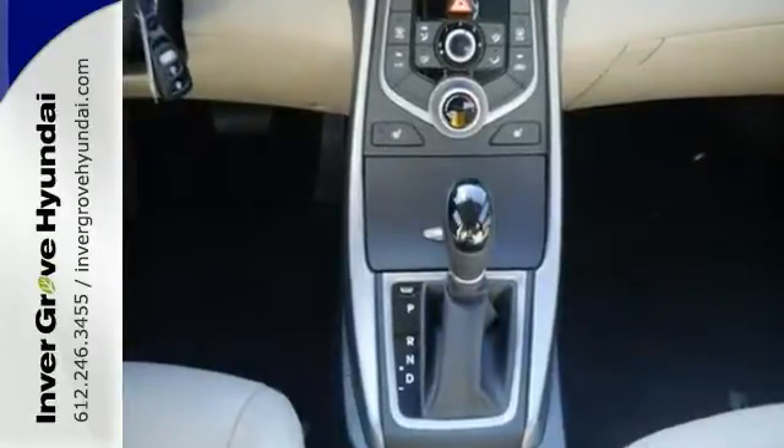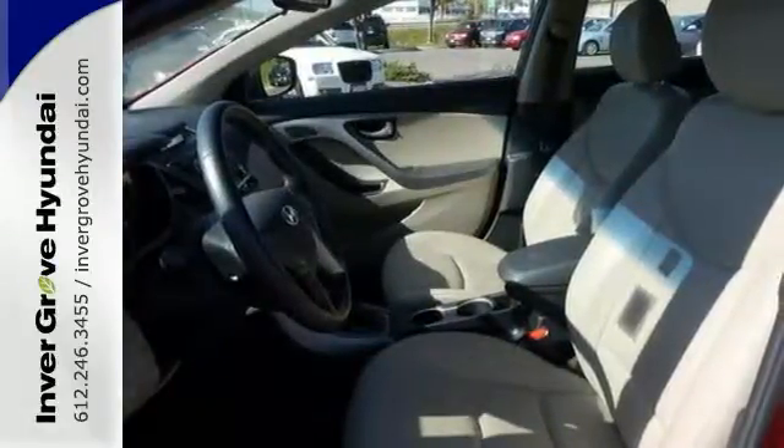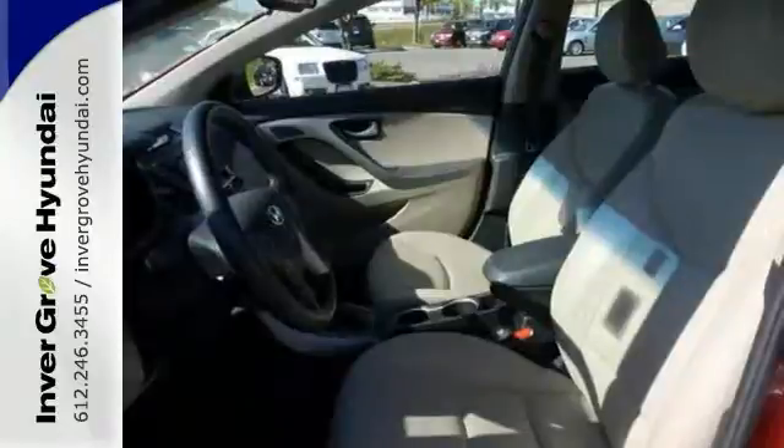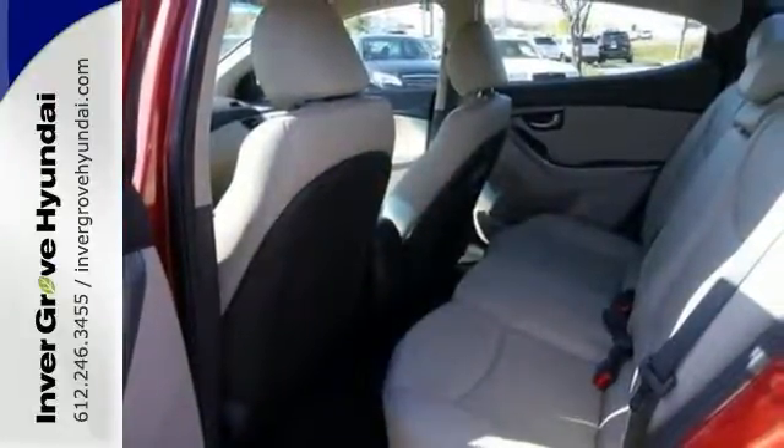110.4 cubic feet of interior room provides you, your friends, and your stuff with more than enough space. You also get more standard horsepower, a capable 6-speed transmission, vehicle stability management system, and hill start assist.